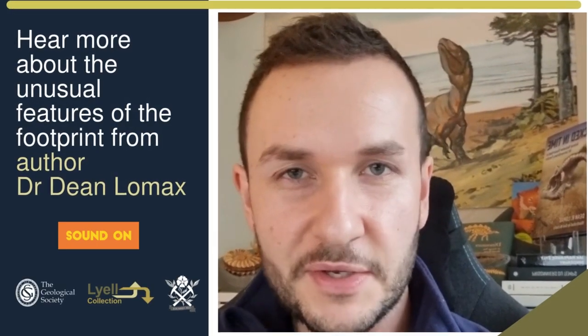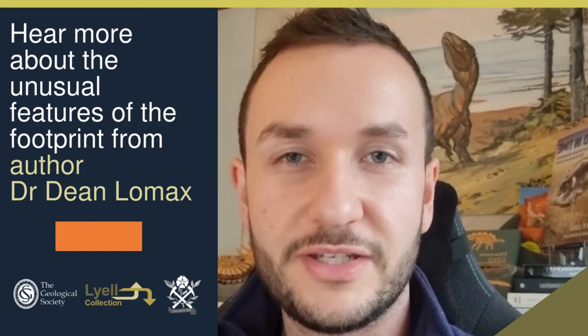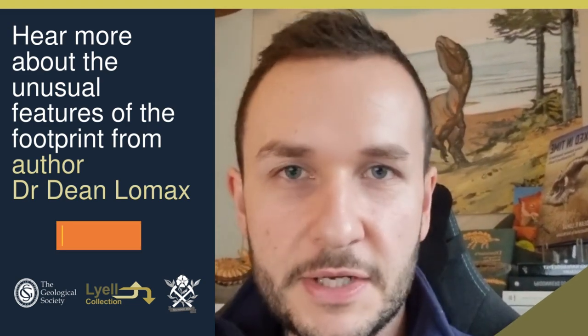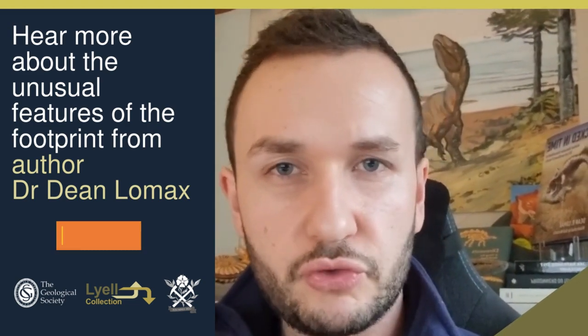This is a really wonderful find. Not only does it represent the largest theropod footprint found in Yorkshire, created by one of these big beasties — these meat-eating dinosaurs like this one behind me — it also captures an unusual behaviour.